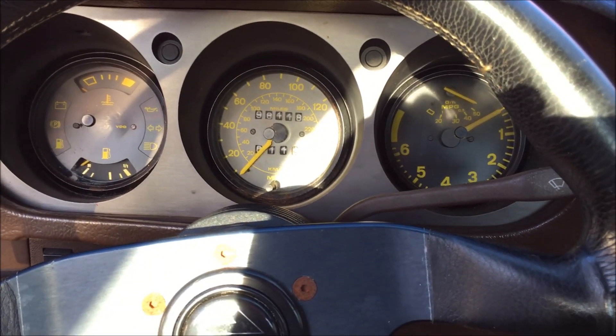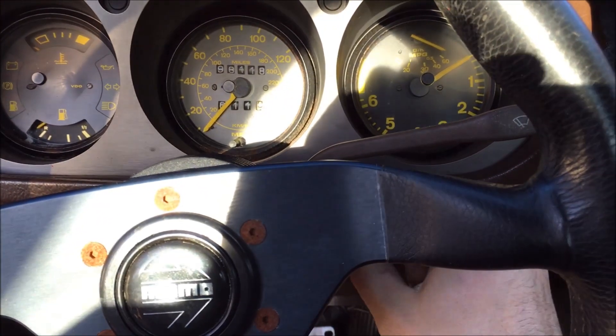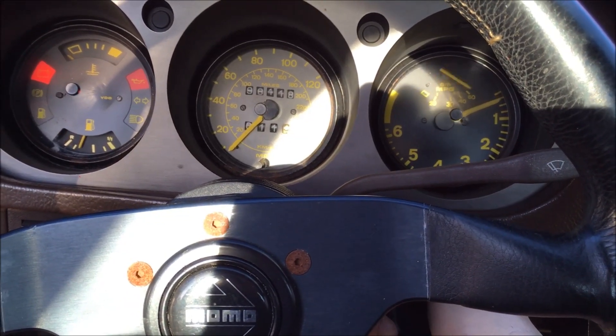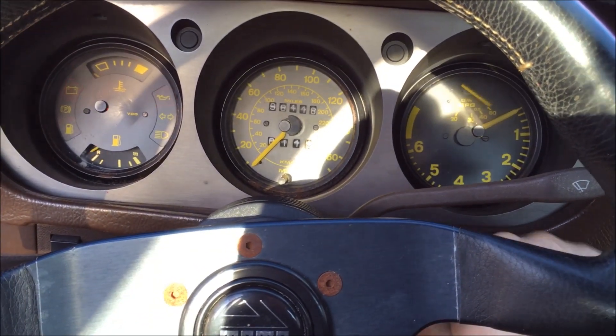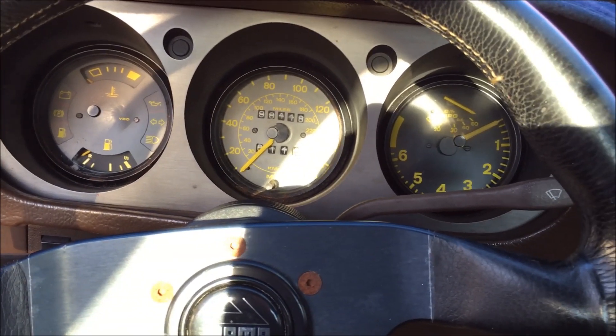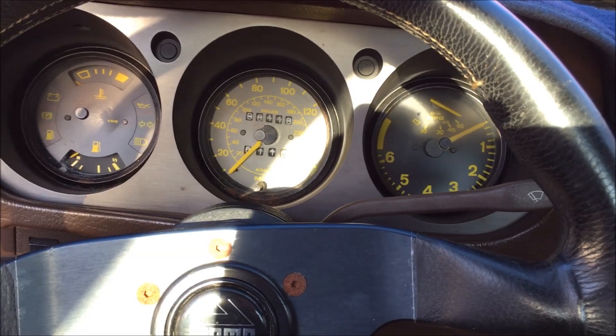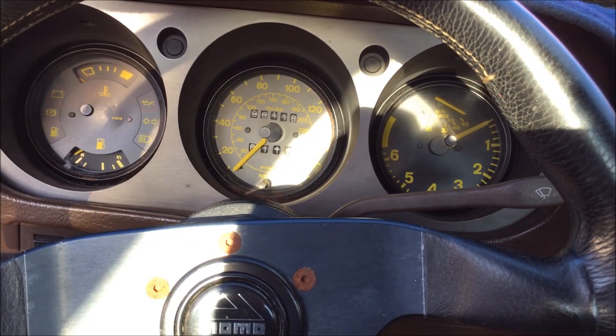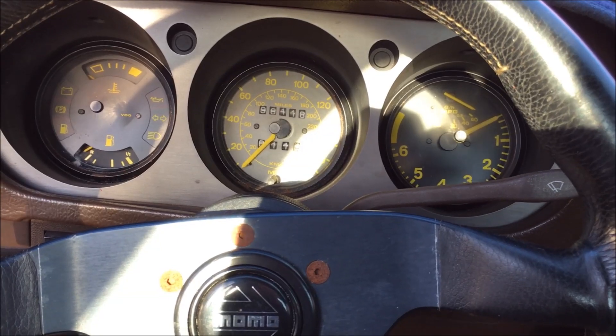That hasn't gone well — it was running fine, then it just cut off and now it doesn't really want to restart. I'm thinking that perhaps the injectors are clogged again even after cleaning everything out. So what I'll do is pull the fuel rail and inspect everything, and hopefully when I get it back together everything will work right.